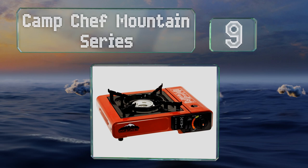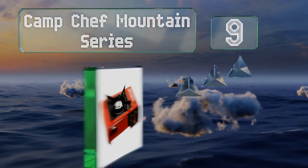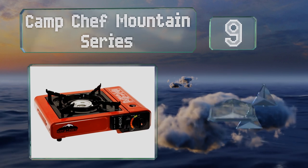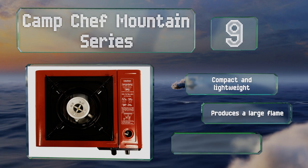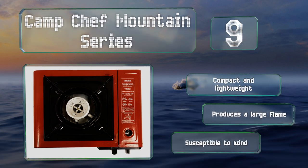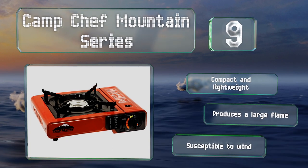At number nine, just because you're roughing it doesn't mean you have to sacrifice hot home-style meals, so long as you have the Camp Chef Mountain Series with you. This basic model comes in a convenient carrying case with a porcelain drip tray for easy cleanup. It's compact and lightweight and produces a large flame, but it is susceptible to wind.